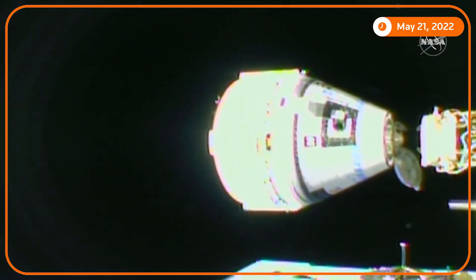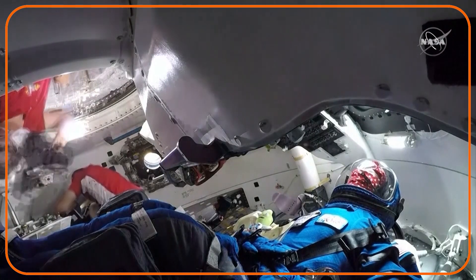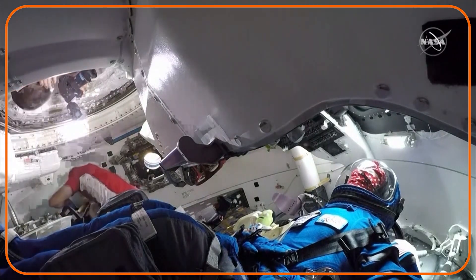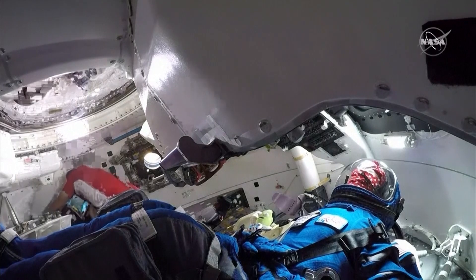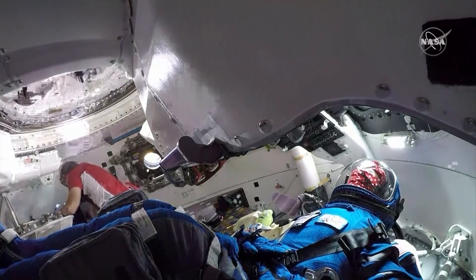One meter to docking, less than 20 seconds. And we're getting a new view now. As you mentioned, Rebecca, four cameras inside the Starliner spacecraft. We're now getting a view of Chell Lindgren, Bob Hines, and Rosie the Rocketeer all in the same shot.